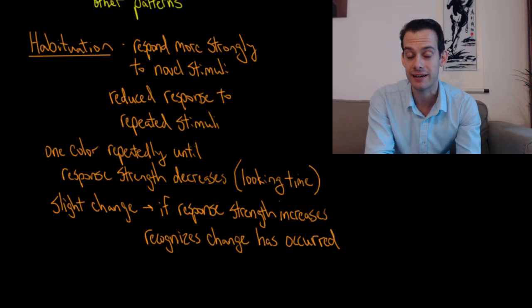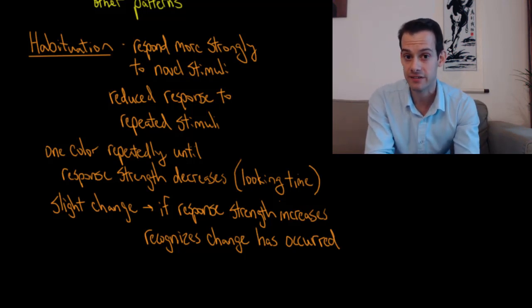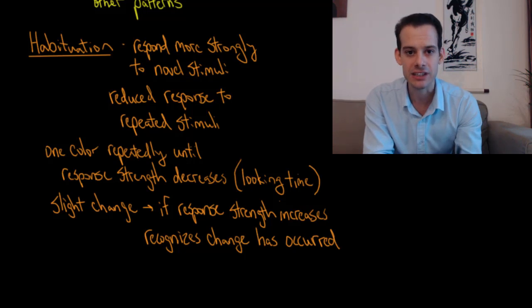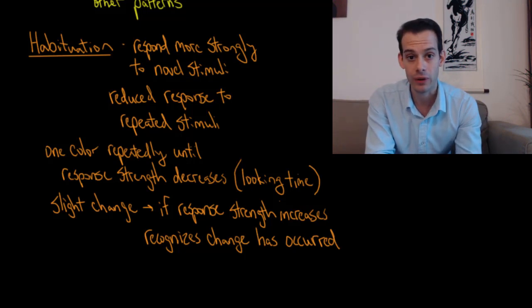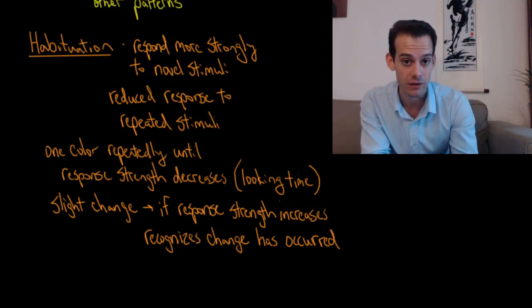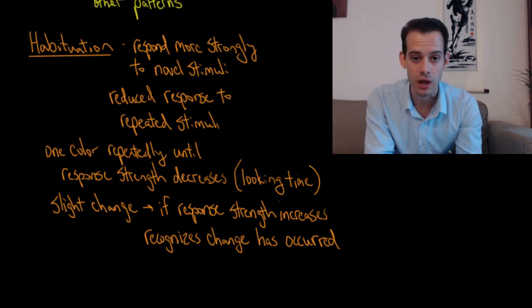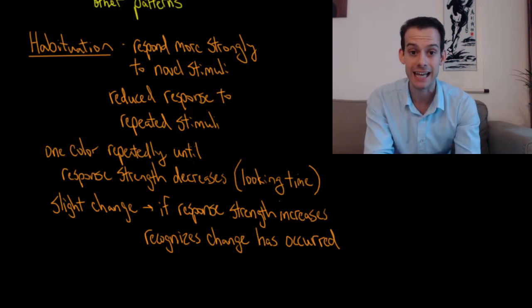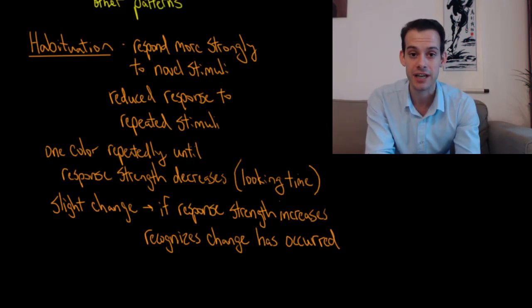We can use habituation to make inferences about perception by seeing if children can detect a slight change. After showing the same stimulus until habituation occurs — so the infant is no longer interested and immediately looks away — we switch to a slightly different stimulus. For example, if I'm showing two colors, I want to know can the child perceive this slightly different color as being different. If the infant stares at the new color longer than the old color, and the looking time has increased, this suggests the infant is able to recognize that a change has occurred in the stimulus, telling us something about their perception.